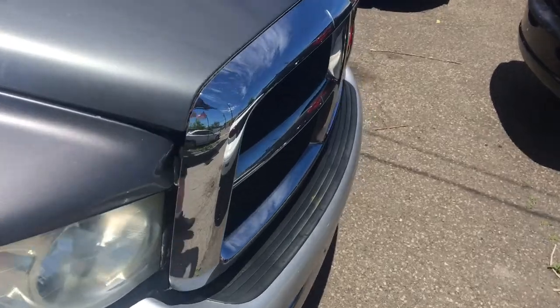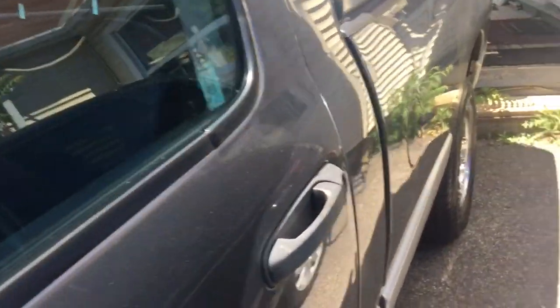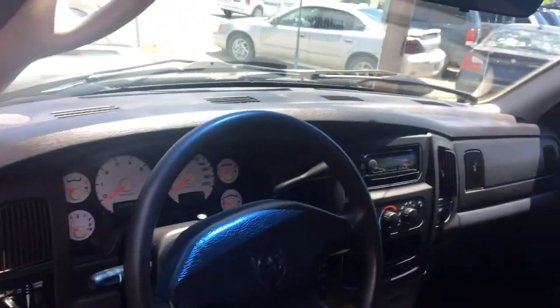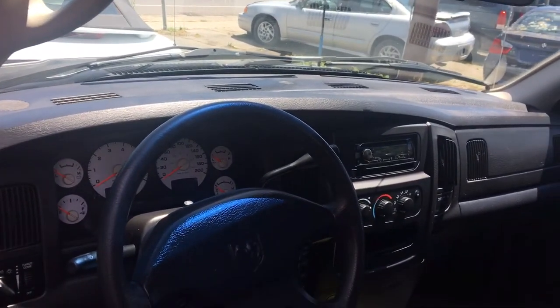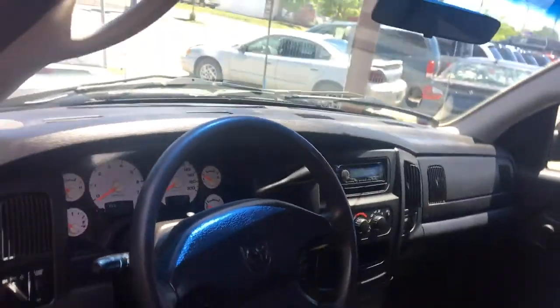It's got the 4.7 V8. It's in excellent shape. No rust on the body. And the biggest thing about this one — 153,000 original kilometers. Nice and clean on the inside, no damage to the seats. Super low Ks. Aftermarket stereo, cold air conditioning. Handles like a brand new truck.